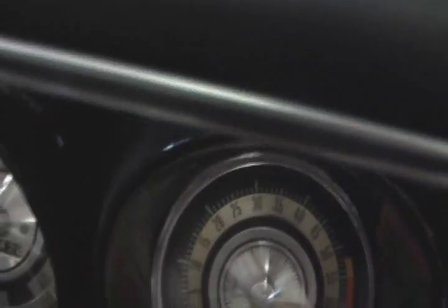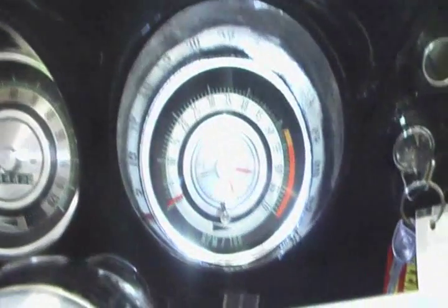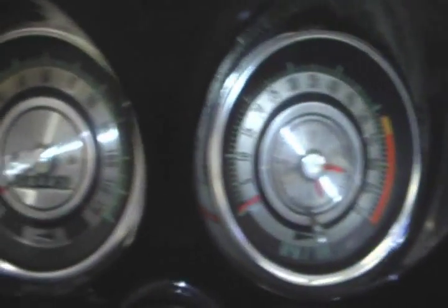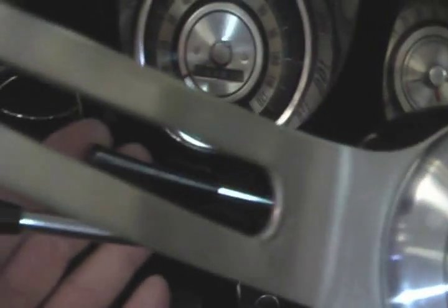When you sit in this car, when you open the door, it's like opening a brand new car. Factory rally dash, working tachometer, tilt steering wheel — just beautiful everywhere you look.